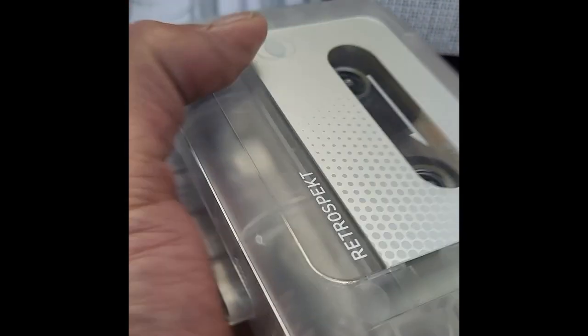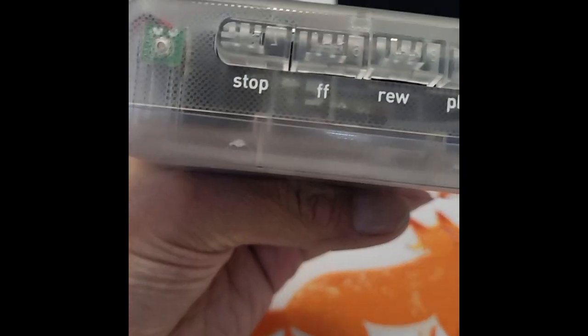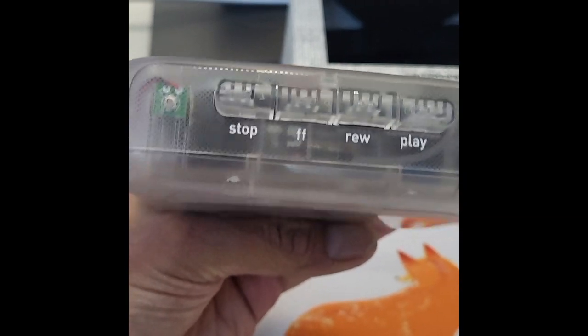I really love the curvy feel. It feels very nice, and when you hold it you feel that you are holding something great in your hand. I am especially impressed with the transparent design.